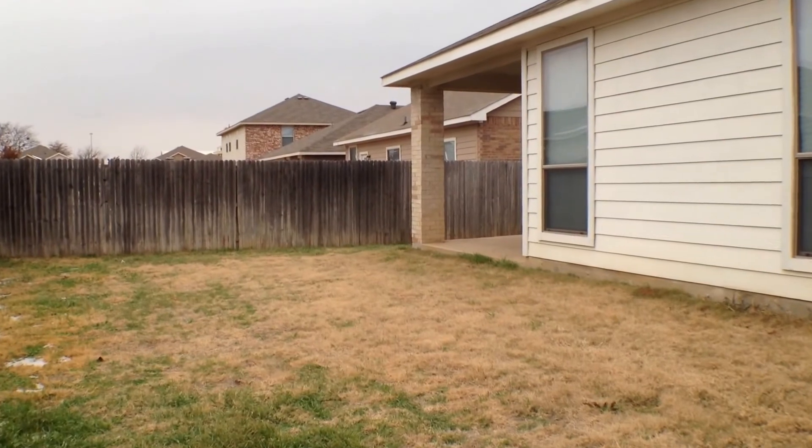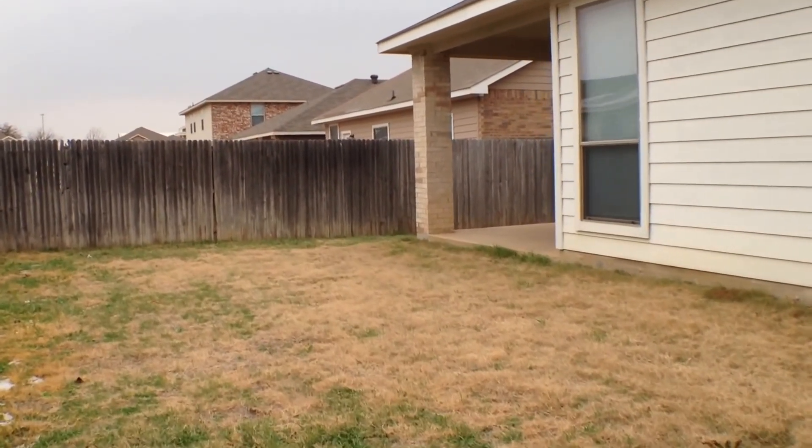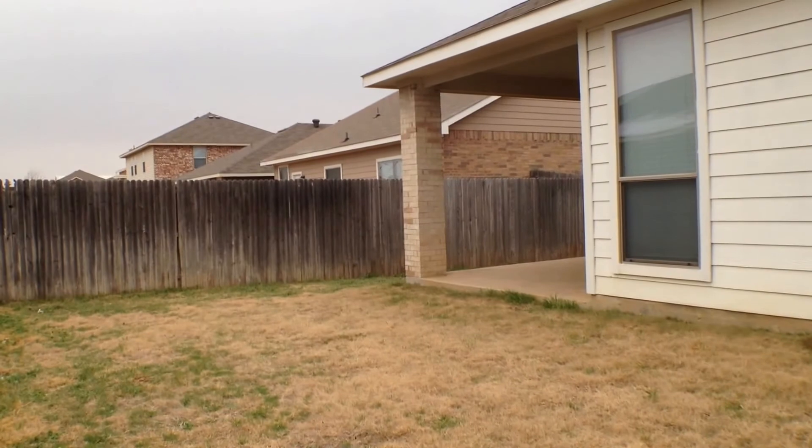That will conclude our tour at 1213 Foxtail Lane in Crowley, Texas. Have a nice day.